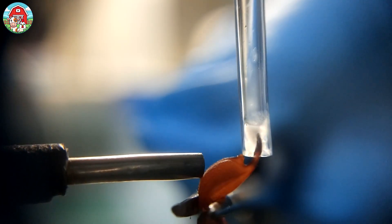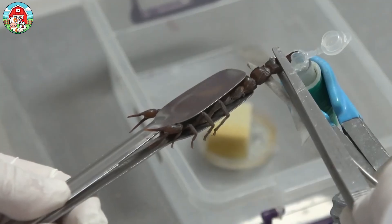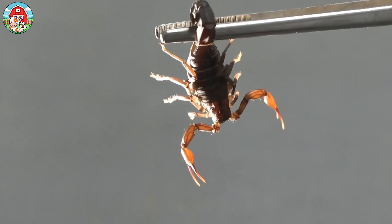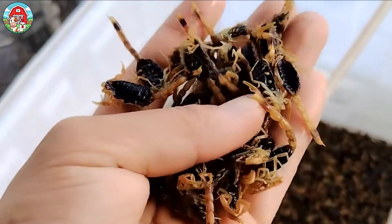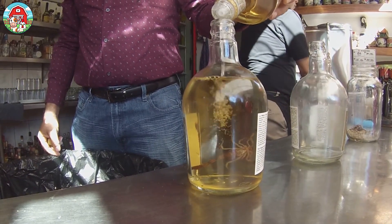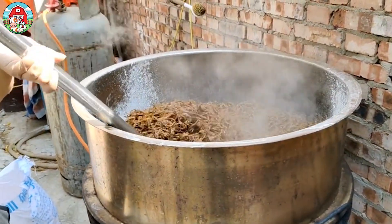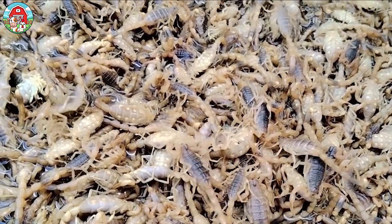Extracting scorpion venom is a delicate and highly specialized process. Scorpion venom contains powerful compounds that have shown promise in treating conditions like cancer, arthritis, and even neurological disorders. In many parts of Asia, scorpions are commonly used for medicinal liquor — scorpion wine is believed to enhance vitality and relieve ailments like arthritis and chronic pain. You can also find scorpions served as street food: typically boiled to neutralize toxins, then deep-fried until crispy, or skewered on sticks, making them one of China's most famous exotic snacks. Crunchy and slightly salty, they're a must-try for daring food lovers.